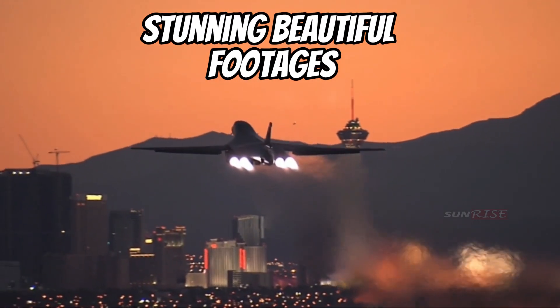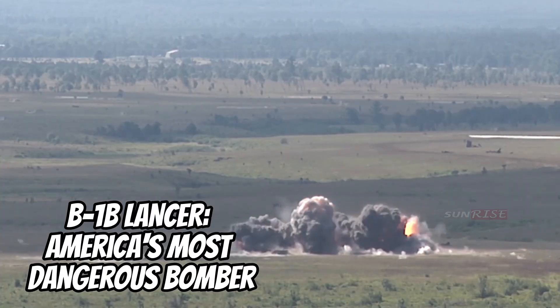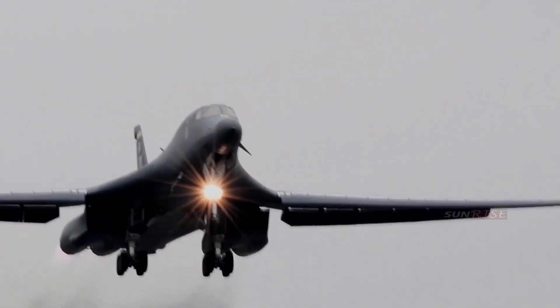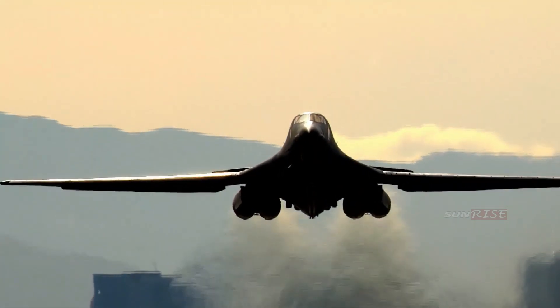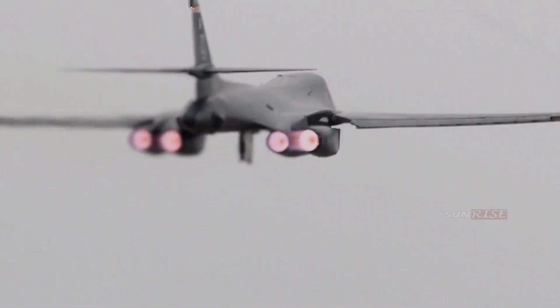The B-1 Lancer is a four-engine variable sweep, folding-wing strategic bomber used by the United States Air Force (USAF), and is one of three strategic bombers serving in the U.S. Air Force fleet. Along with the B-2 Spirit and B-52 Stratofortress, the Rockwell B-1 Lancer was first developed in the 1960s as a supersonic bomber at Mach 2.